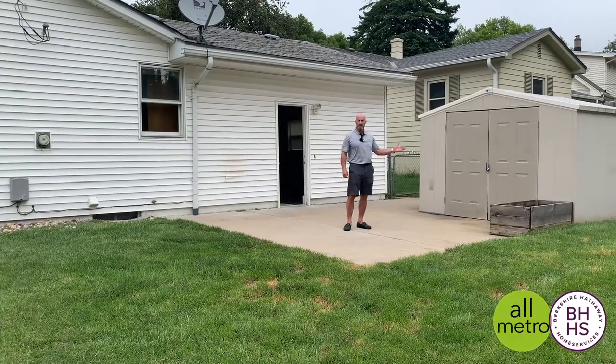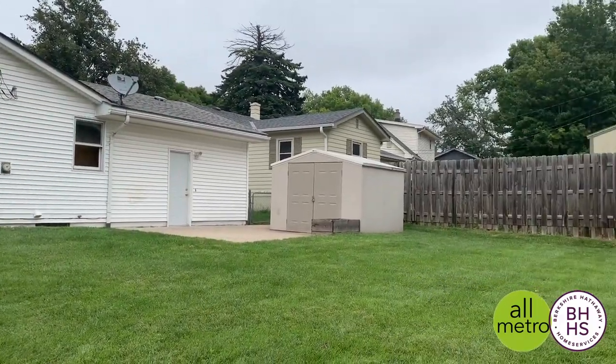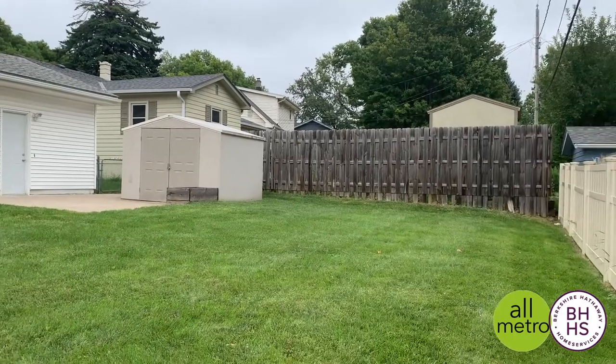The large fenced flat backyard has a great oversized shed and a concrete patio which is perfect for entertaining and barbecues.